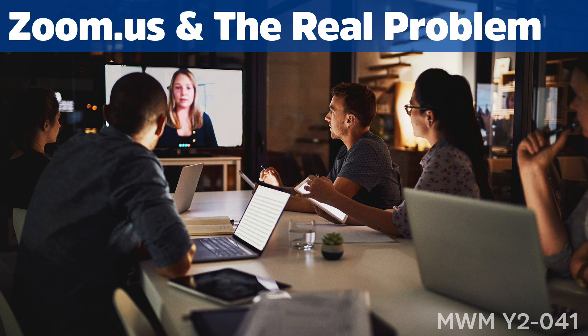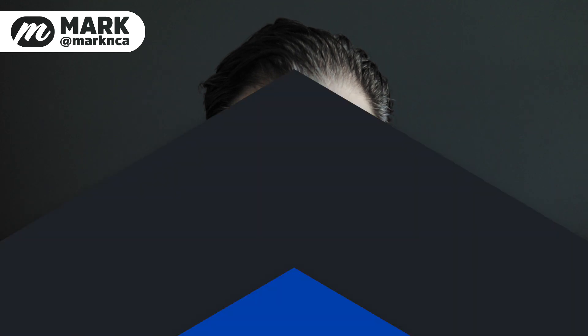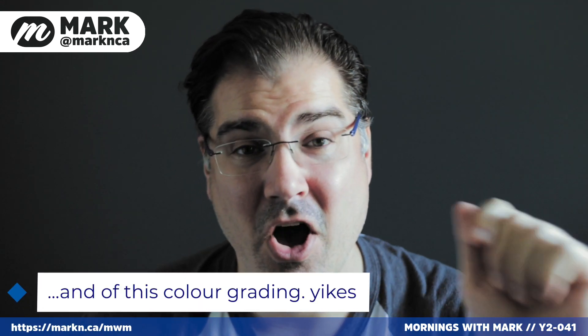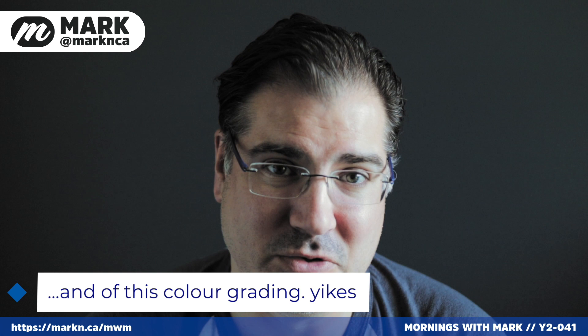Morning everybody. On this episode of the show we're going to talk about Zoom and their recent security troubles. I know what you're thinking — enough already. This has been plastered all over the technology news this week.